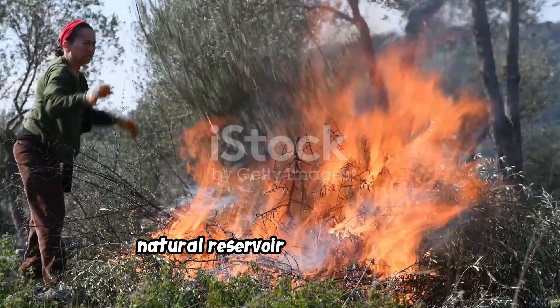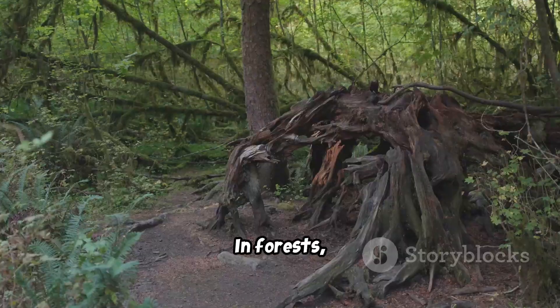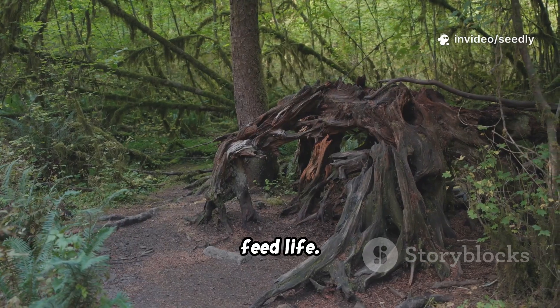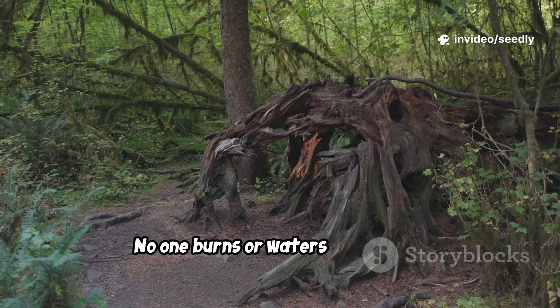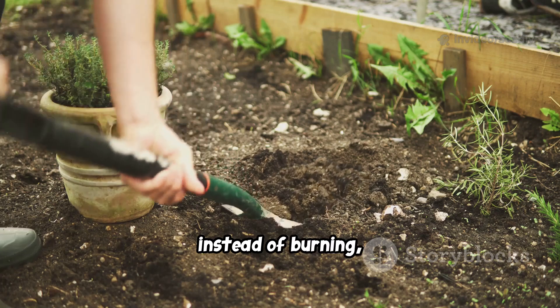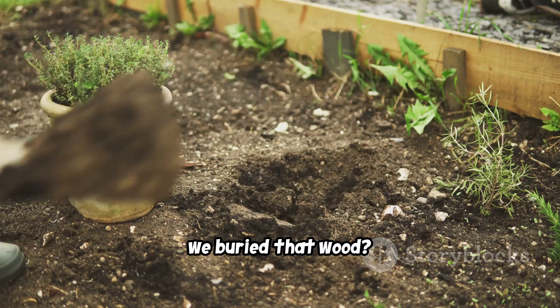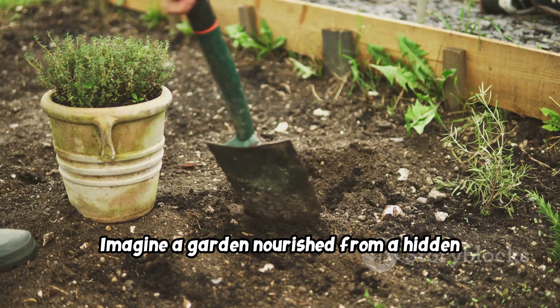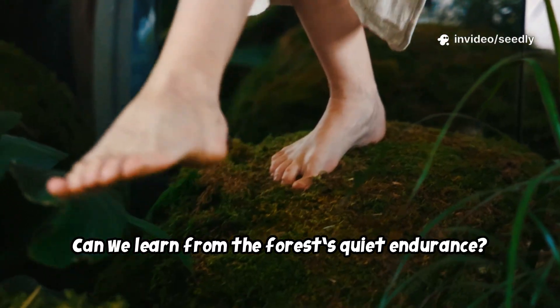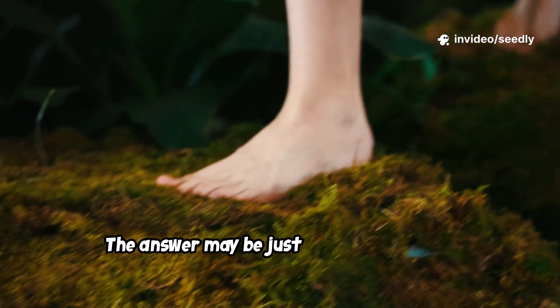We destroy a natural reservoir built over years. In forests, fallen leaves and wood hold moisture and feed life. No one burns or waters the forest, yet it thrives. What if, instead of burning, we buried that wood? Imagine a garden nourished from a hidden storehouse below. Can we learn from the forest's quiet endurance? The answer may be just beneath our feet.